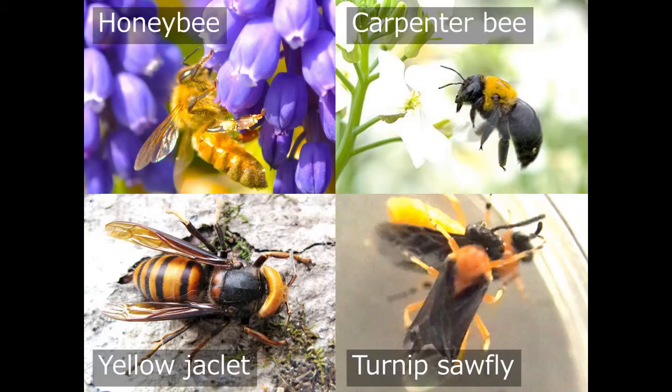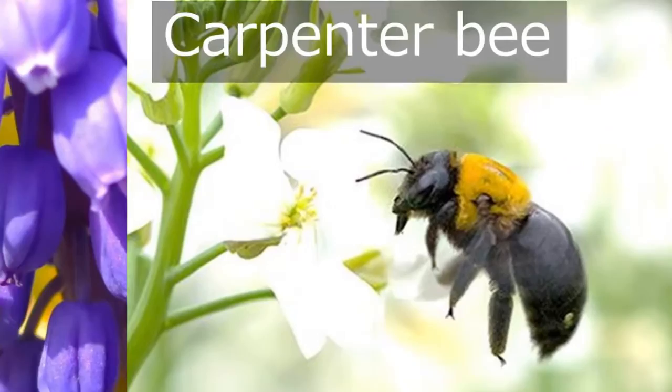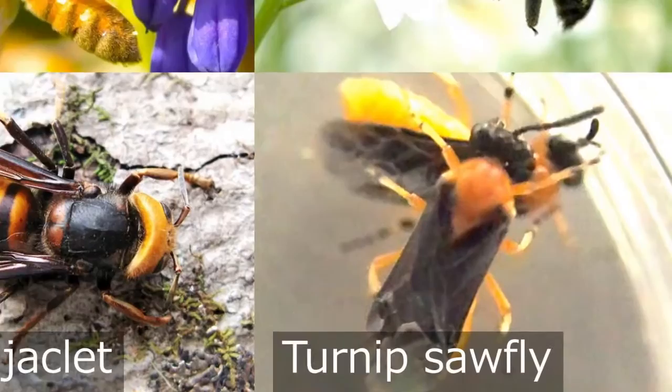There are various kinds of bees: honeybee, pollinators, yellow jacket, and agricultural insect pests.